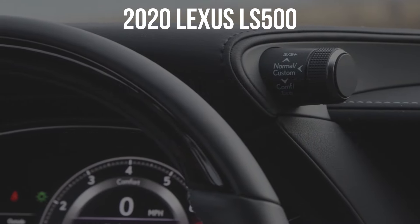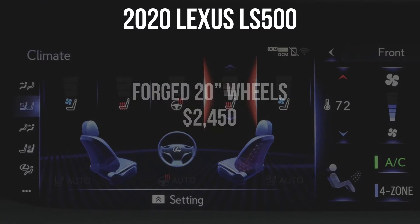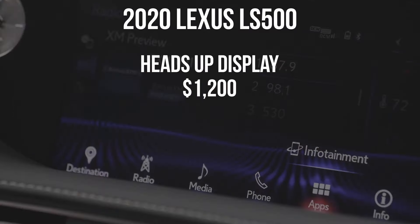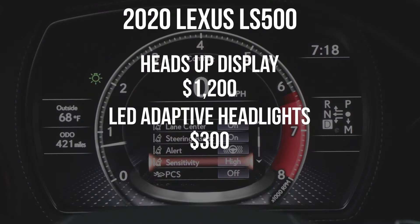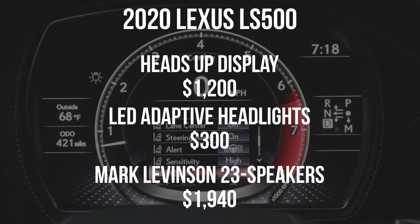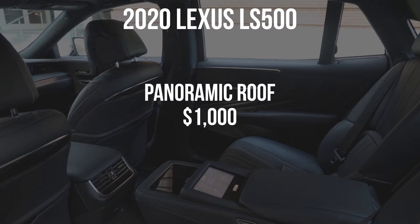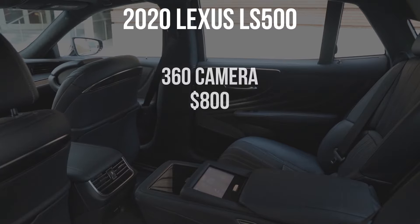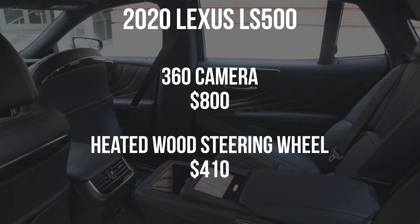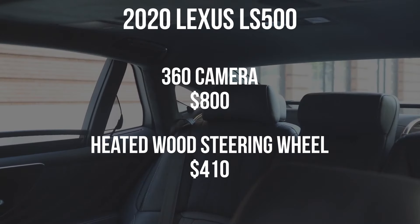$1,500 gets you the adaptive air suspension with rapid height control, allowing you to lift the car when you get out — pretty cool. $2,450 gets you the forged 20-inch wheels — I like the look, I'd go for that. $1,200 for a head-up display — a very good one, so I'd opt for that. $300 for LED adaptive headlights — pretty cheap, I'd go for that too. $1,940 for the Mark Levinson audio with 23 speakers — pretty good value. $1,000 for a panoramic roof with front and rear sunroof. $800 for a 360-degree camera — a no-brainer. $410 for a heated wood steering wheel — also a no-brainer.